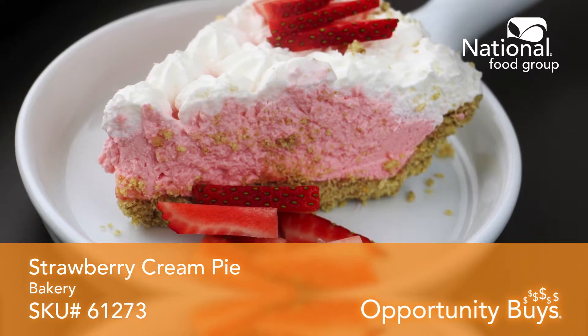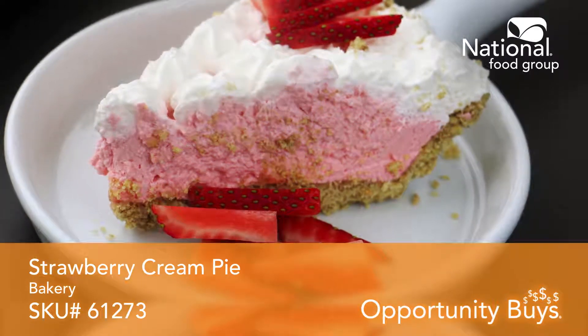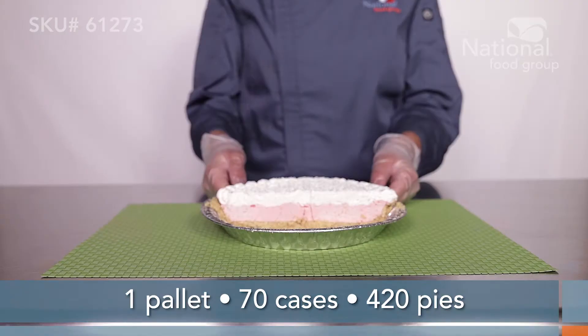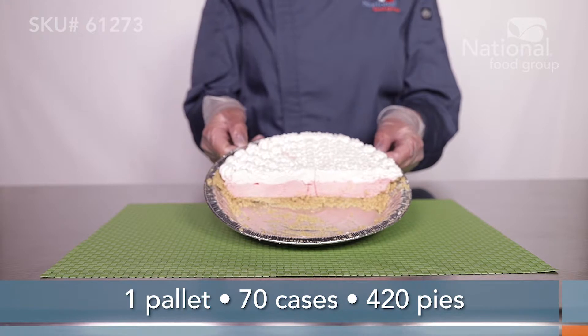Strawberries and cream in a pie means you've got a seriously delicious pie with SKU 61273. Order a case of this Opportunity Buy pie and get 6 27-ounce pies, or order a pallet and get 70 cases for a total of 420 pies per pallet.